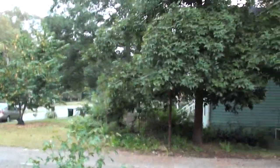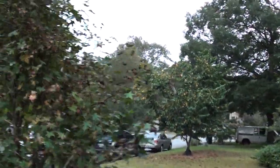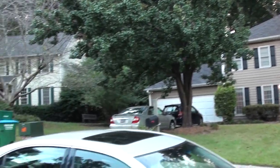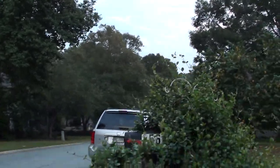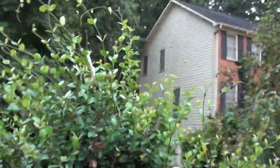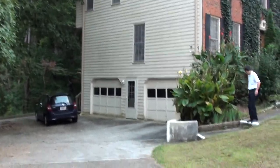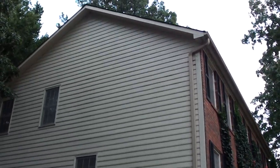That is the view of the neighborhood — I'm going to take it 360. That's the front, other homes in the neighborhood, and that's the mailbox, 2561. I will also cut some of these bushes down. This is on the left side of the house; all the siding doesn't look bad on this side.